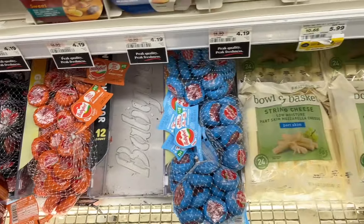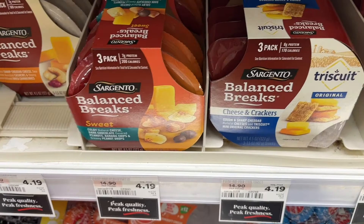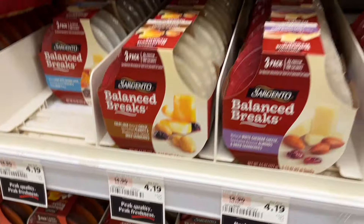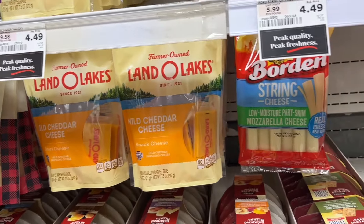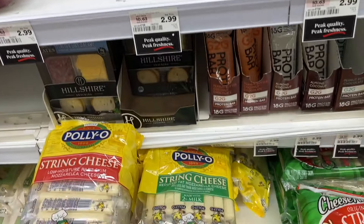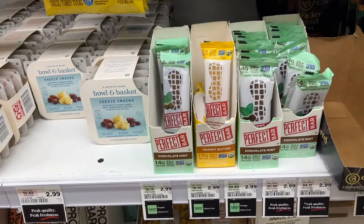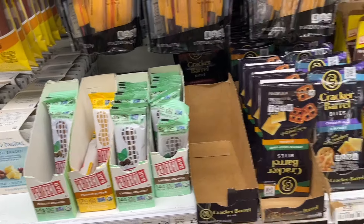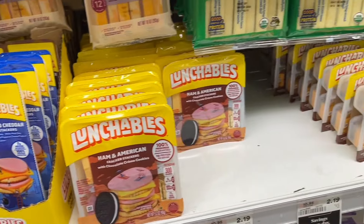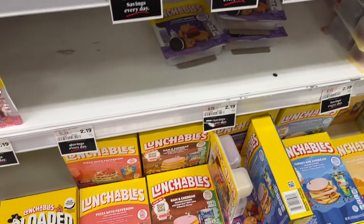I love pre-portioned cheese. Baby Bells are where it's at — they're usually two or three points depending on the flavor. These Balance Break snacks with cheese, meat, crackers, and sometimes dried fruits are fantastic. String cheese is my favorite, and you see that a lot in my 'what I eat in a day' because it's easier to portion. Lunchables are pre-portioned too — yes, they're for children, but that doesn't mean we can't have them.